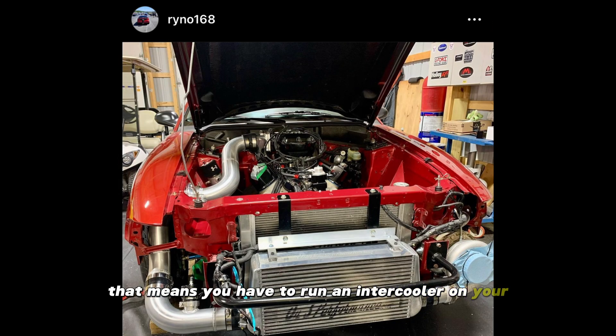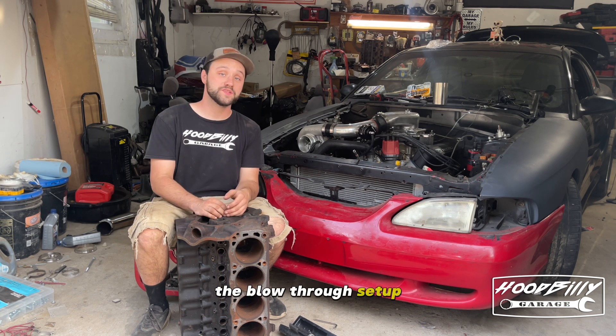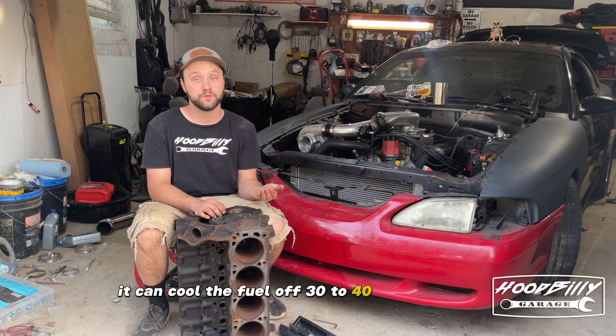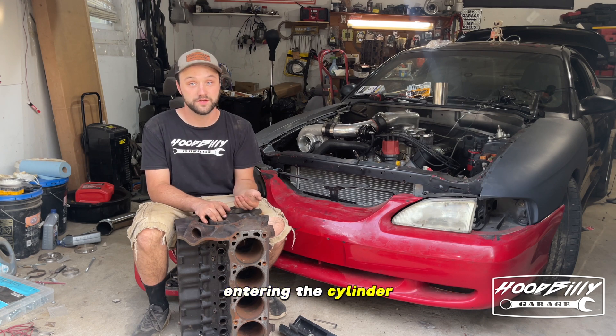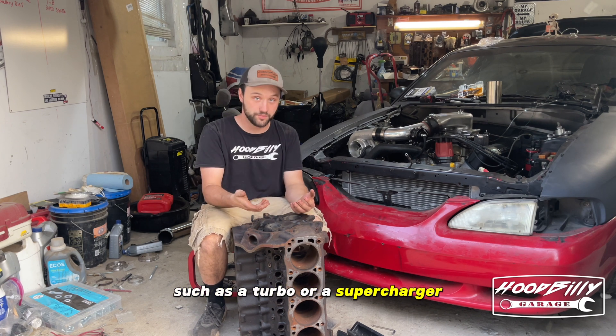That means you have to run an intercooler on your EFI setup if you want the results from your build. The blow-through setup can cool the fuel off 30 to 40 degrees before entering the cylinder. A blow-through system is typically referring to a carburetor with a forced induction system such as a turbo or a supercharger.